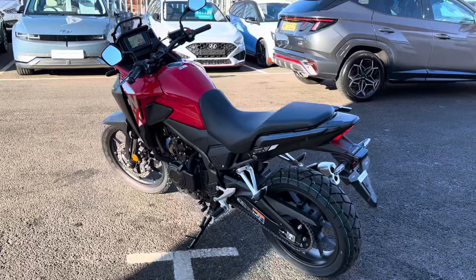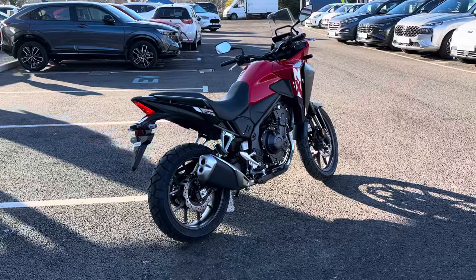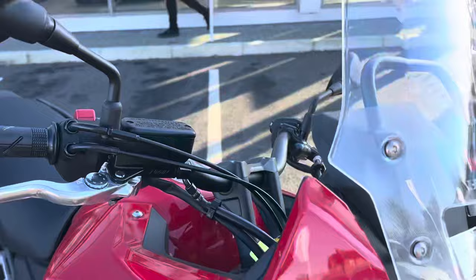So some of the headline figures for this bike: the new retail price of the NX 500 is just £6,799 on the road, ready to go. That's with a Honda warranty, Honda breakdown cover, and taxed for a year. So a fantastic entry-level price on this one — a lot of bike for the money.